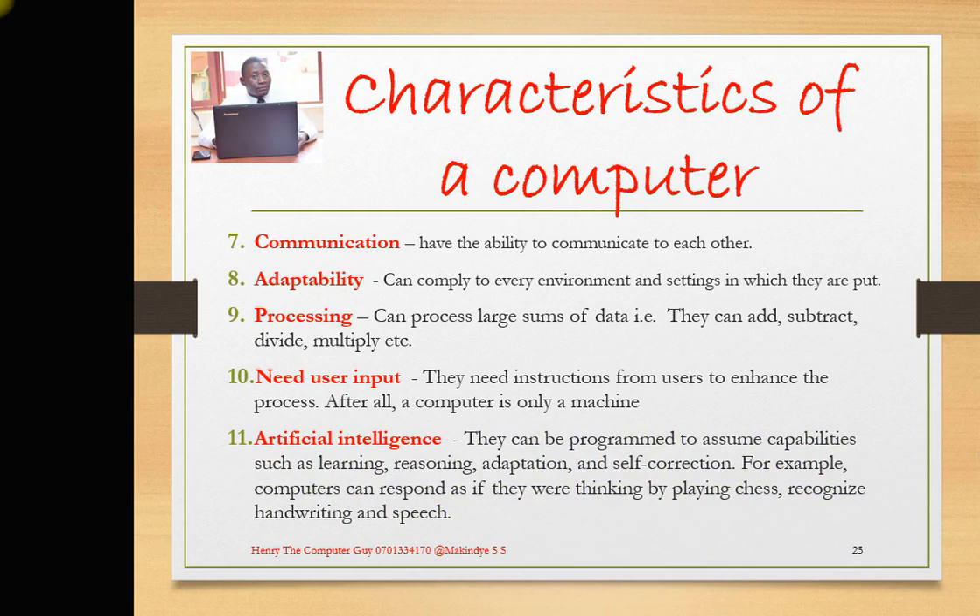Lastly, we have artificial intelligence, whereby computers can be programmed to assume capabilities such as learning, reasoning, adaptation, and self-control. For example, computers can respond as if they were thinking — by playing chess, recognizing handwriting, and so on. You may have played computer games and had the computer overtake you, such as in draughts or solitaire. The computer uses software installed on it to assume the capability of thinking and learning. Nowadays, computers use voice recognition — you can talk to your car's computer and say 'radio on,' or at home say 'lights on' or 'lights off.' They are able to assume thinking, reasoning, and adaptation. You've seen robots — they think like human beings.